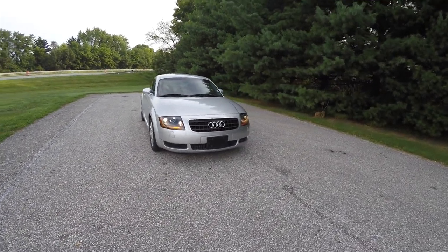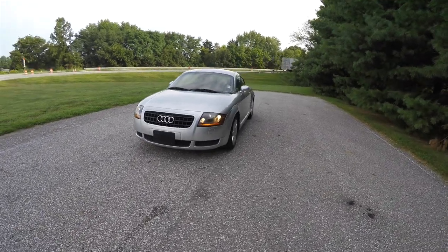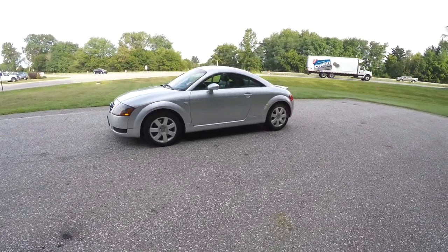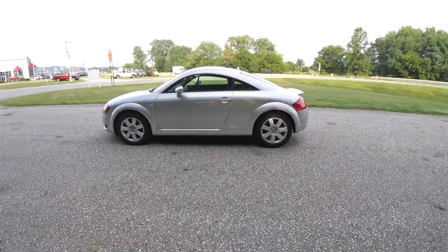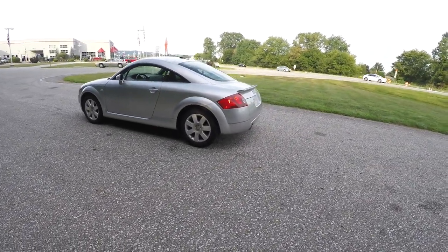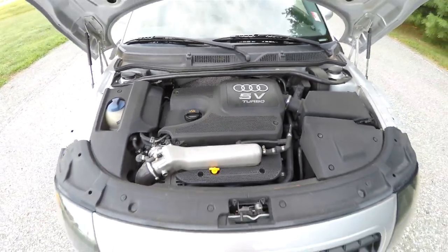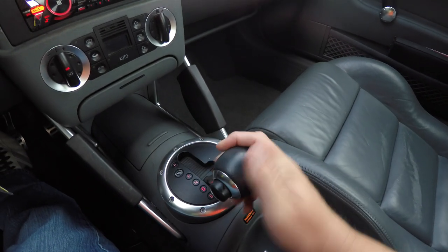Hello everyone, today we're going to take a quick walk around look at this very nice and very well equipped 2003 Audi TT. This TT is in light silver metallic, has the aviator gray Napa leather interior. It is front-wheel drive, powered by a 1.8 liter turbocharged five-valve four-cylinder engine, with a six-speed tiptronic automatic transmission.